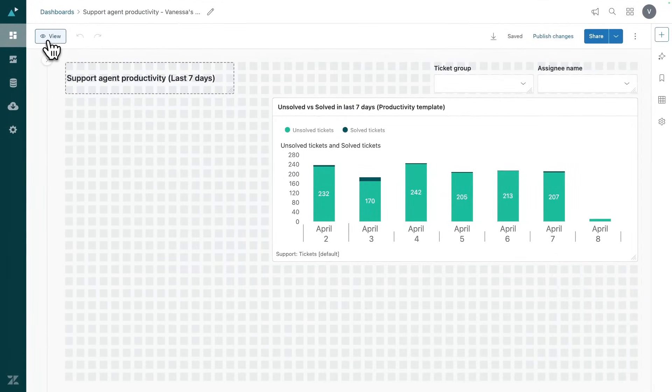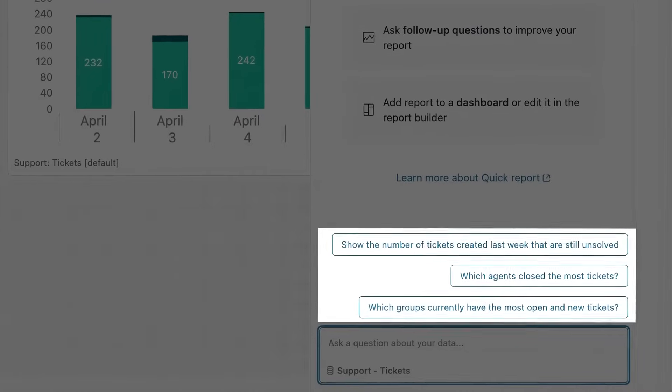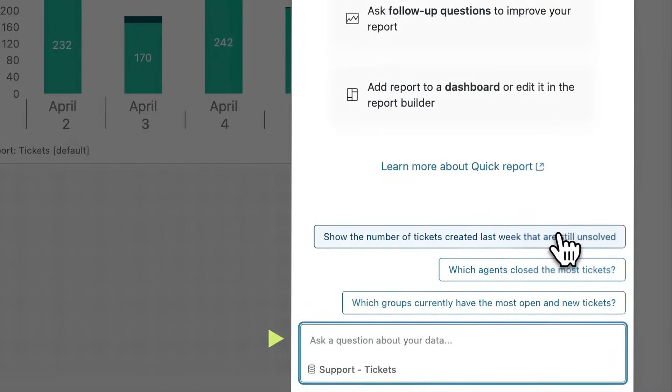I navigate to prompt-based reporting and I see I have two ways to create reports. I can click on a suggested prompt, or I can write my own question.